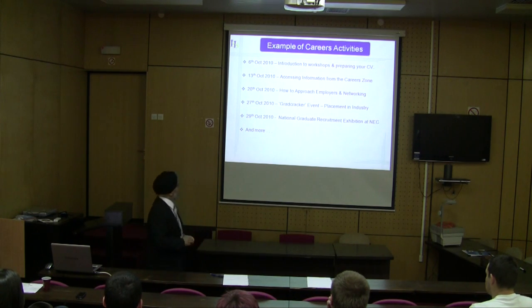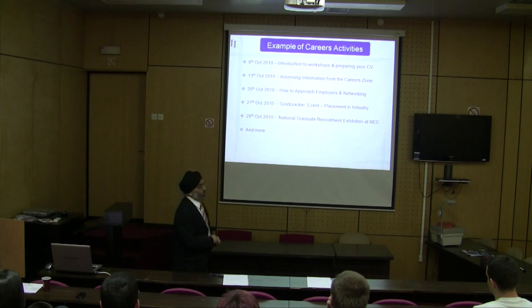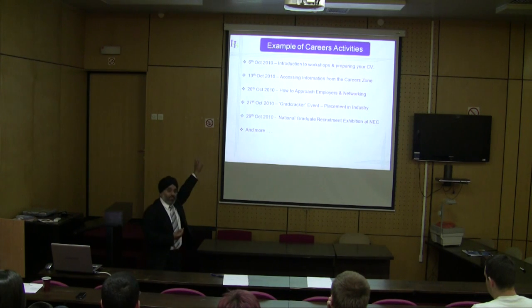On the 6th of October 2010, we had an introduction to workshops and preparing your CV. We booked a room which held about 75 students capacity-wise. 105 students turned up. 25 were still waiting outside and a further 35-40 left because it was too crowded. So we repeated the same event the following week — students are interested.